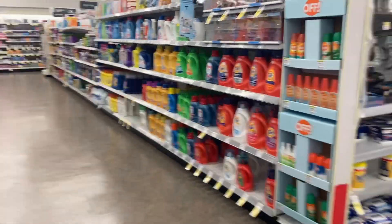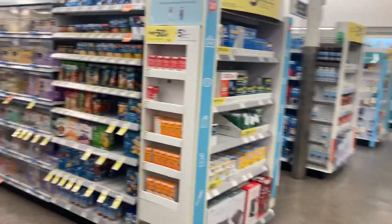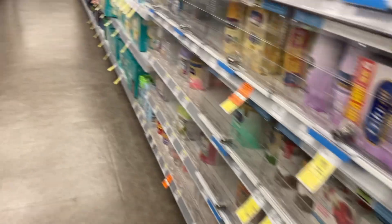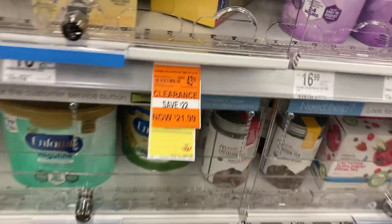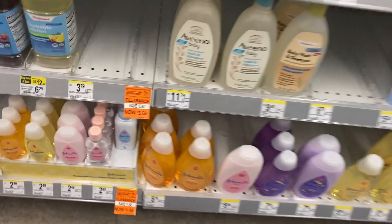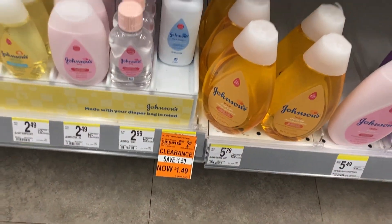They did not ring up 90% at the register, so I asked her to do a price check and then the other manager stepped in. She said no, that's not right — those are supposed to be more than 70% off. She said yeah, those are supposed to be 90% off while she was looking at a book at the same time.